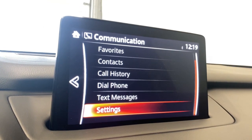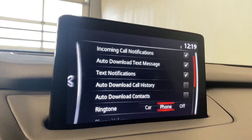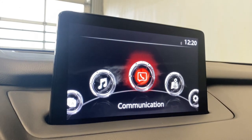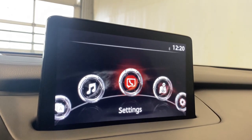For communication, you can connect your phone via Bluetooth and you'll have access to your favorites, contacts, call history, dial phone, and text messages. Other settings include incoming call notifications, download contacts, and ringtone. There's no navigation installed yet in this vehicle, but if you come and test drive this Mazda CX-9, you'll have the option to get the SD card inserted.